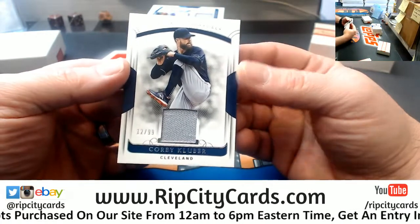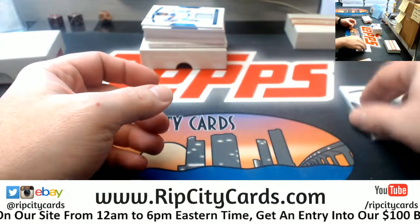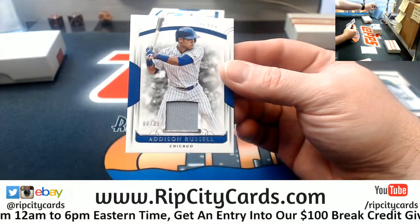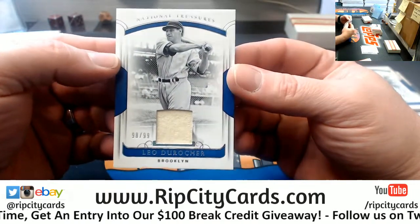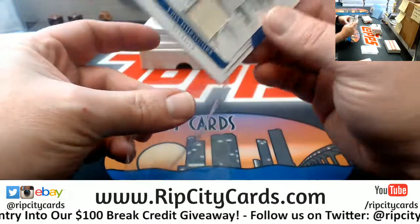Start off with a Corey Clevenger, Indians to 99. We've got an Addison Russell to 99 for the Cubs. A Leo Durocher to 99 — I think he's the Brooklyn Dodgers.